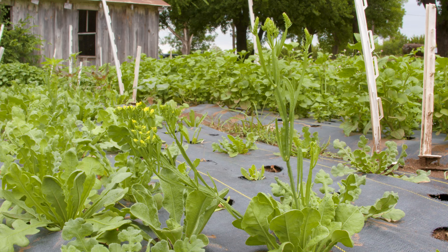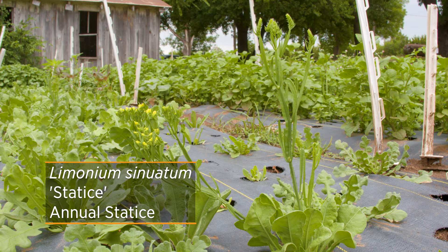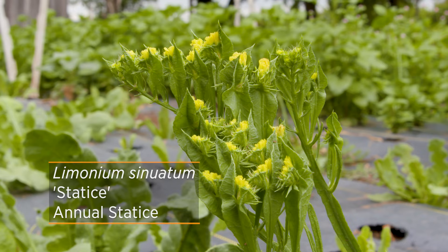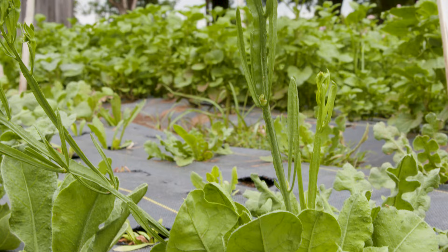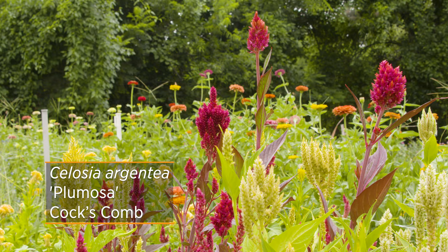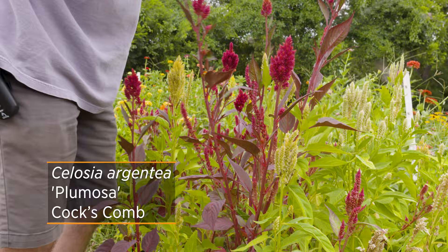Statice is another surprising winner — they grow multiple colors and love it because if it doesn't sell, they can dry it and use it in dried bouquets or wreath-making classes they hold during winter months. Celosia (cockscomb) is also excellent for drying, as the celosia mix has some of the most vibrant colors when dried — making it a great cut flower choice.